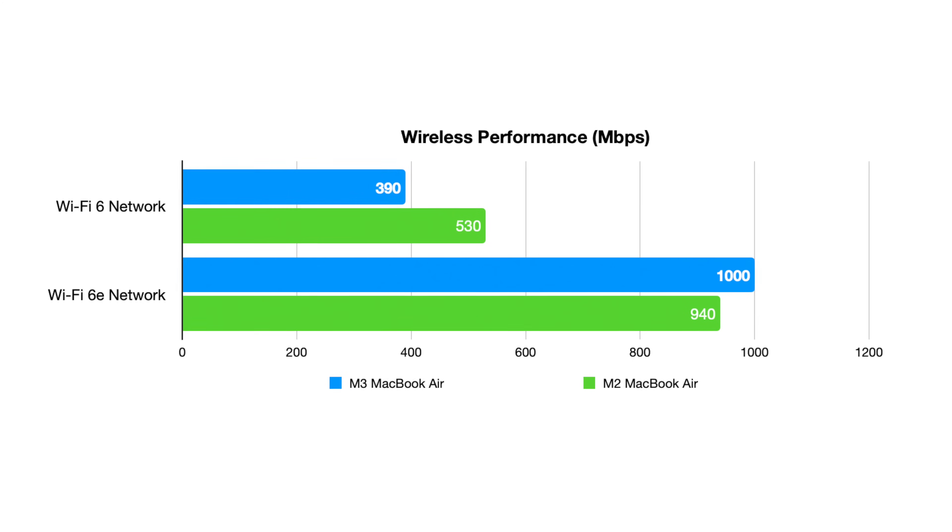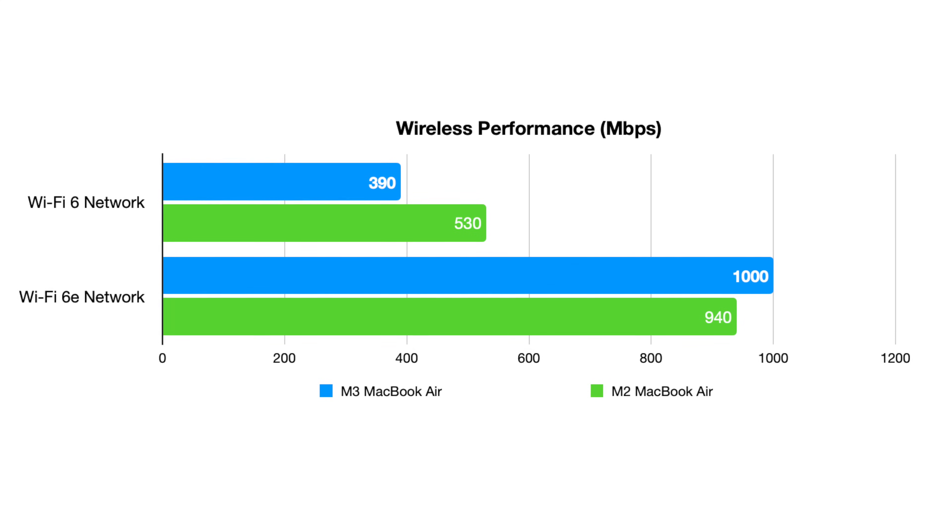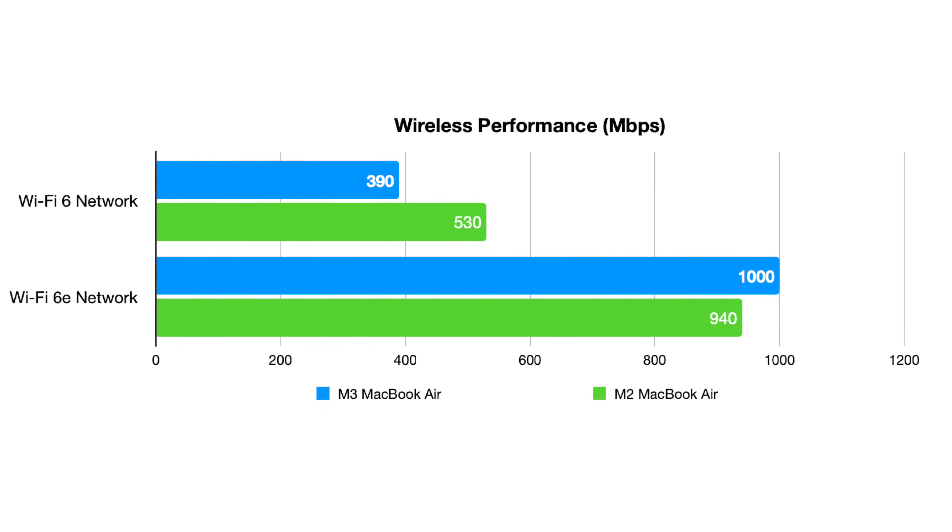Luckily, I also had a Wi-Fi 6E network to test, so I ran the test again to see how it differed. And still, there wasn't much of a difference — like 960 versus 1,000. A very small difference between the two machines even on a Wi-Fi 6E network. It's only going to really make sense if you are in those crowded areas or using it as a backhaul for a mesh system. At least here in my home, I didn't see a huge difference that would lead me to jump to the newer model for that specific reason.